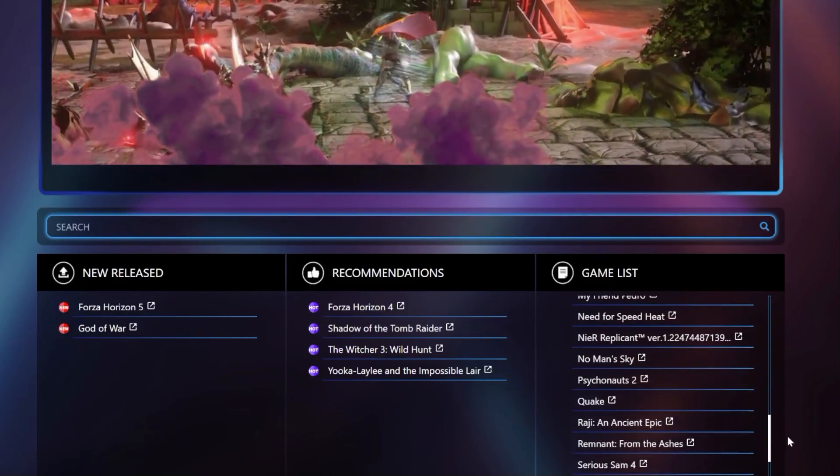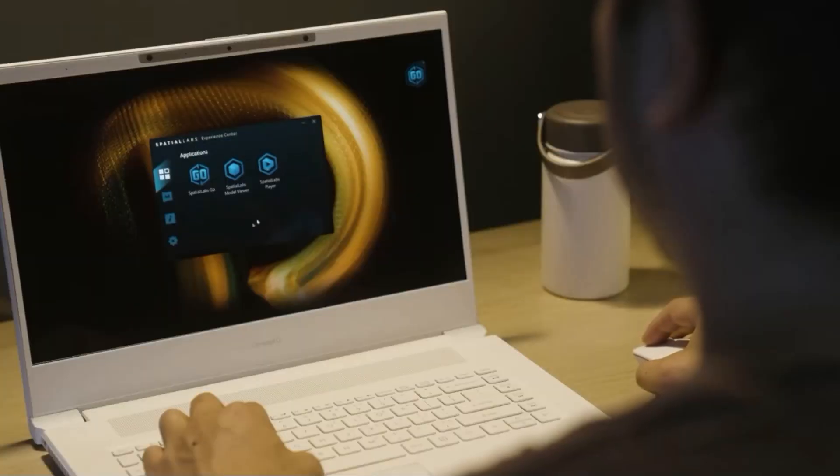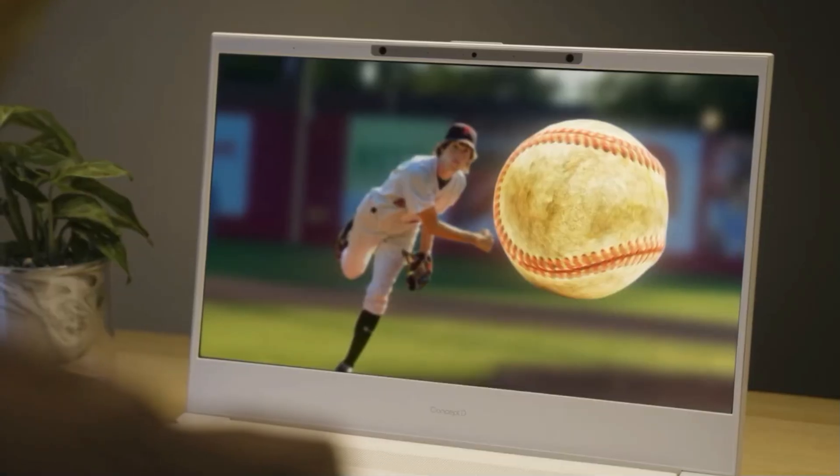There are 50 games supported at the moment, and you need special drivers to make them work. They're focusing primarily on racing games, RPGs, and first-person shooters. The software to make it work is called SpatialLabs TrueGame — you install it, it shows a list of compatible games, you click one, and it applies the necessary drivers to enable 3D.